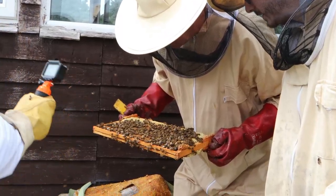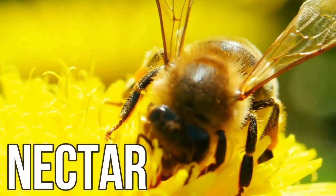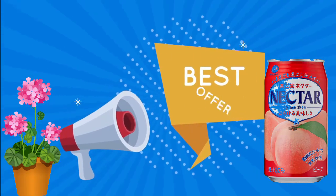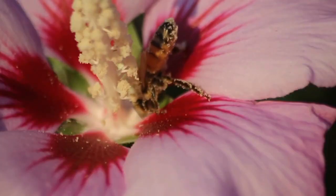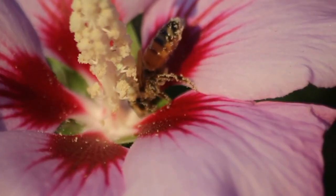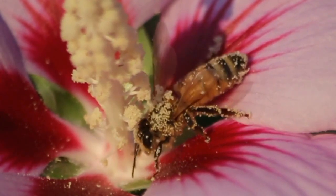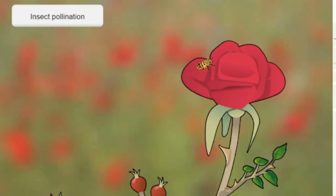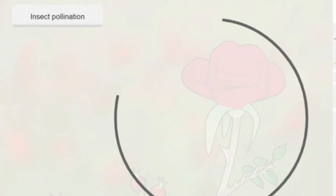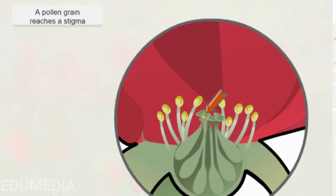Bees love to visit plants, and the reason for this is because they get a delicious sugary drink called nectar that's made by the plant. The plants advertise this tasty sweet drink with their beautiful coloured and nice-smelling petals, which attract insects right away. As the bee crawls into the flower to drink that sweet nectar, it rubs against powdery pollen and gets its hair covered without even realising. Then, when the bee visits another flower, it will rub the pollen from the previous plant onto its sticky stigma — and boom, you've got pollination.